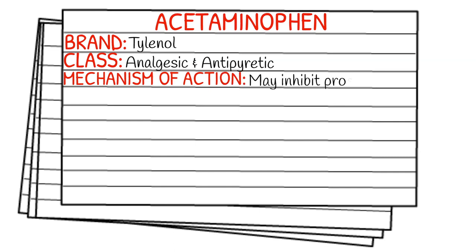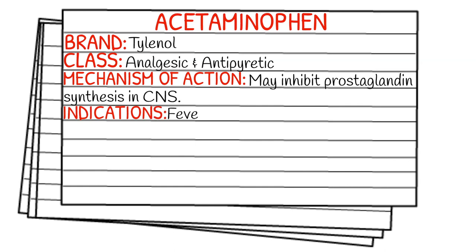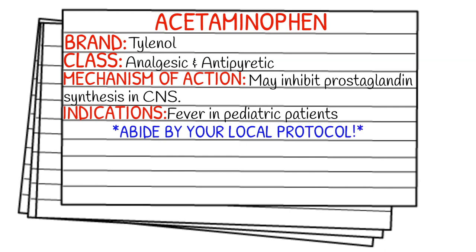Before we get into dosages, please abide by your local protocol and scope of practice. This is specifically for our pediatric patient population, and it's going to be 10 to 15 milligrams per kilogram given orally. Depending on your protocol, some say don't exceed 650 milligrams per dose and don't go over five doses, but others say 4,000 milligrams per day at most max. So just make sure you abide by whatever your protocol says.